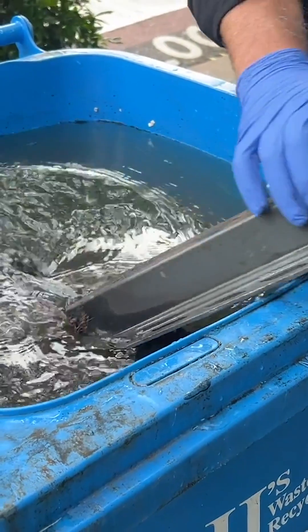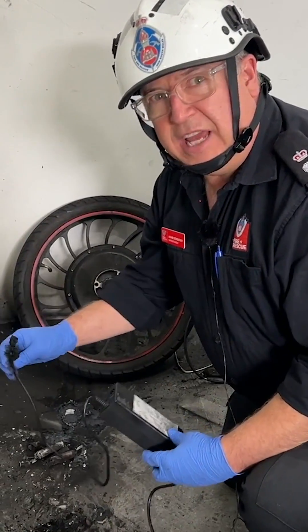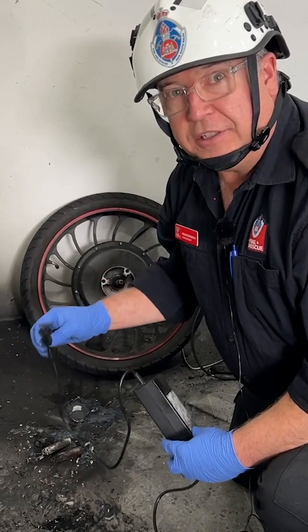So we've just put it back in the water. This is an example of how quickly these fires can take hold.